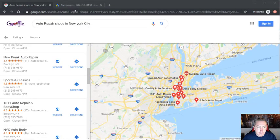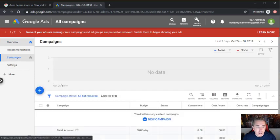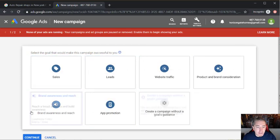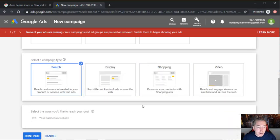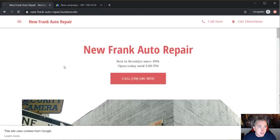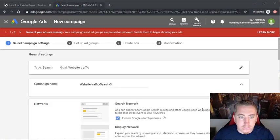We're going to take this company as our example and go into our Google Ads account. If you haven't created an account, go to Google, type in Google AdWords, and create an account with your Gmail. This is a brand new account I'm showing you from absolute scratch. Go to Campaigns, click the blue plus button, click New Campaign, focus on website traffic, and then click Search because we want to show up first on search. Grab their website URL and paste it in, then hit continue.